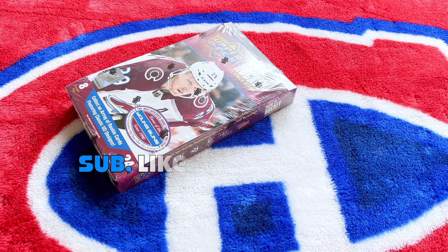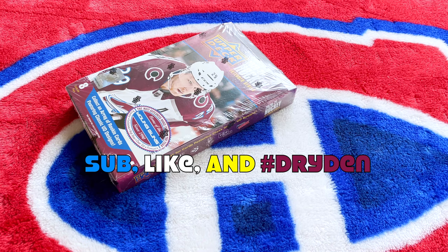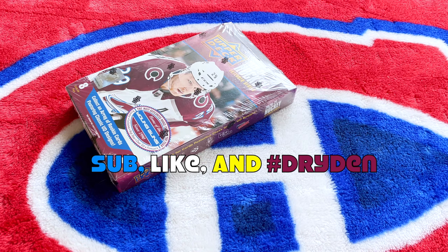Hey guys, it's Full Cards here, live and direct from Montreal, Quebec. In front of me today is a box of 2020-21 Upper Deck Extended Series — in practice, not in theory. Happy, not weary after the loss last night.